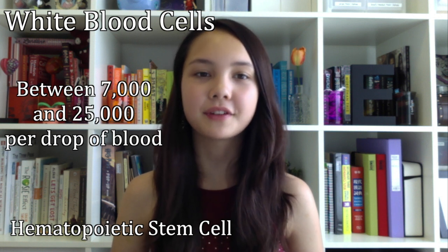There are between 7,000 and 25,000 white blood cells in each sample of blood. All leukocytes are produced within the bone marrow, from a multipotent cell called the hematopoietic stem cell. Multipotent cells are able to produce a variety of different cells.